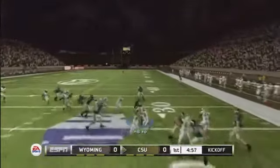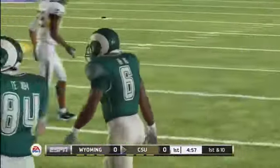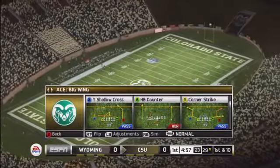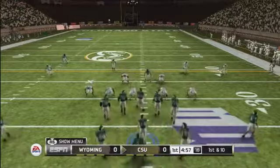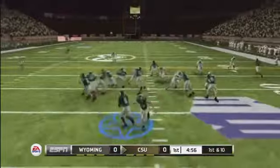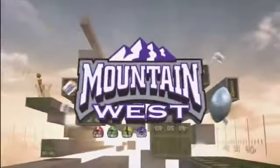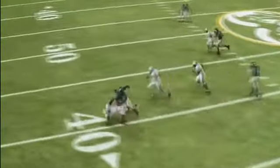From his own goal line, he's to the 10 — tackle made at the 29-yard line. They go to the ground game and he's tackled around the 41-yard line. He gets another set of downs and more importantly opens up a whole host of play-calling possibilities for the coaching staff.